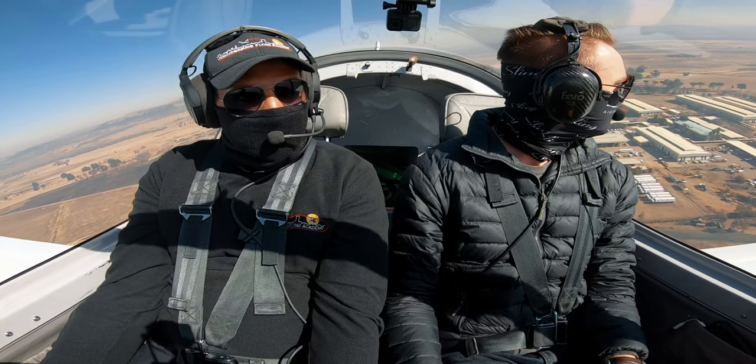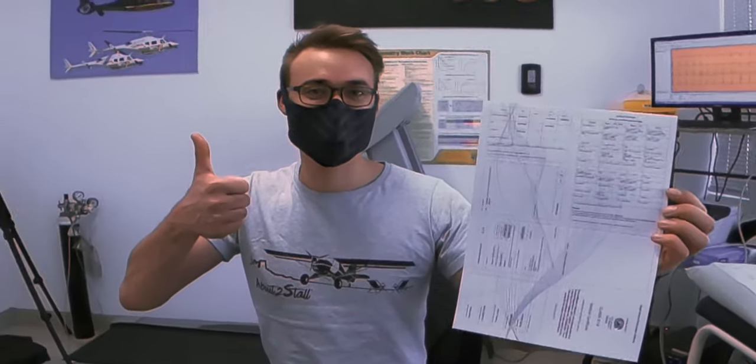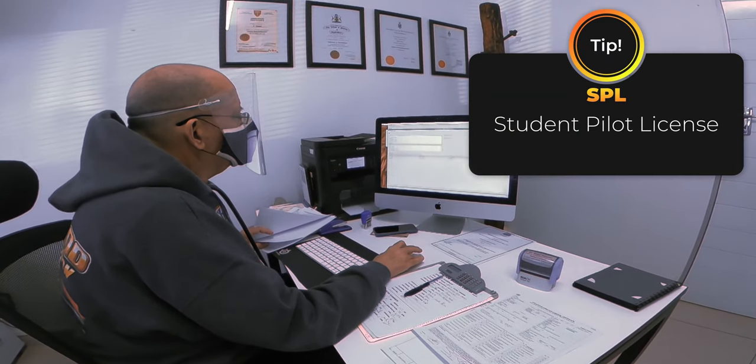I'll briefly go over the requirements and then take you along as I do my medical. Before you are allowed to go solo, you are required to have a medical examination to determine whether you are medically fit to fly. Although it's not technically necessary to start your training with, I would highly recommend you do your medical before you start your training, because you will need to send it in with your application for an SPL.